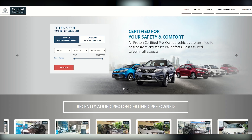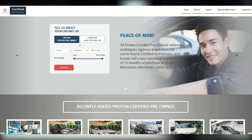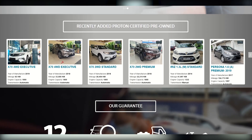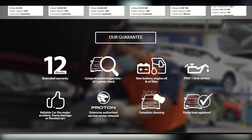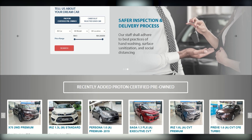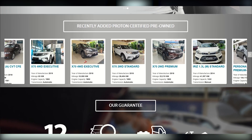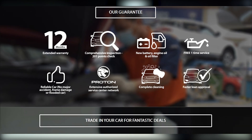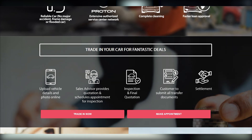It started as a pilot project with 8 Proton outlets and now it has expanded to 36 outlets that support the Proton certified pre-owned program. The dealership must meet several criteria — both financial and physical — as well as agree to perform necessary steps to prepare their trade-in car for sale. This includes a comprehensive 201-point inspection, providing a new battery, engine oil and oil filter. The certified pre-owned vehicles must be less than 7 years old with less than 130km of mileage at the time of trade-in, and must be free from any damage which may affect the structural integrity.